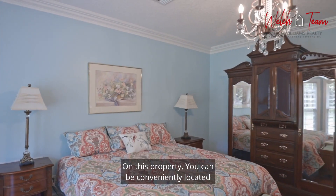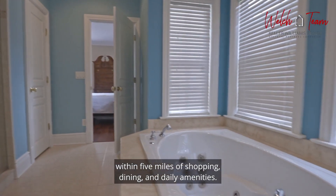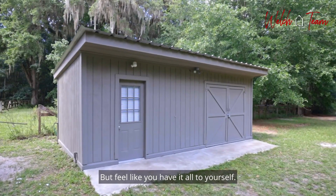On this property, you can be conveniently located within five miles of shopping, dining, and daily amenities, but feel like you have it all to yourself.